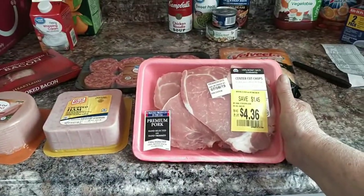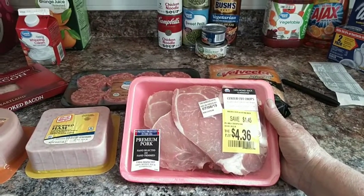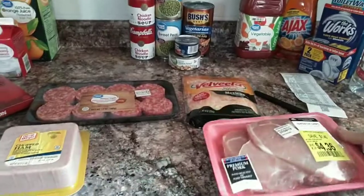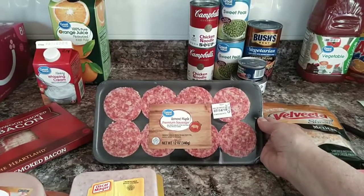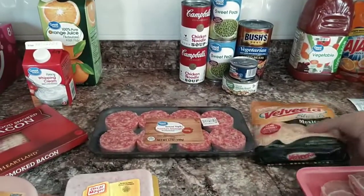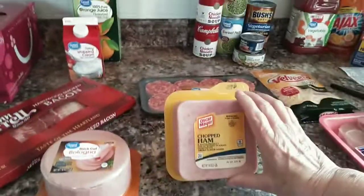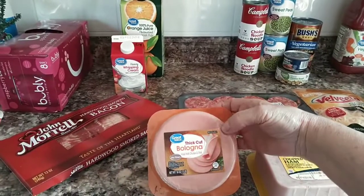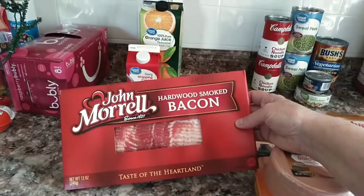I picked up these pork chops — they're the center cut chops, they were on sale for $4.36, and the use-or-freeze date is today, so these are going right into the freezer. I got some Vermont Maple Premium Sauce breakfast sausage my husband likes — that's $2.50, Great Value brand. Picked up some Velveeta shredded Mexican cheddar blend for $2.00. I got some chopped ham — my husband likes sandwiches made of this — it's $2.98. I got the Great Value thick cut bologna for $1.78, and I picked up John Morrell hardwood smoked bacon for $3.48.